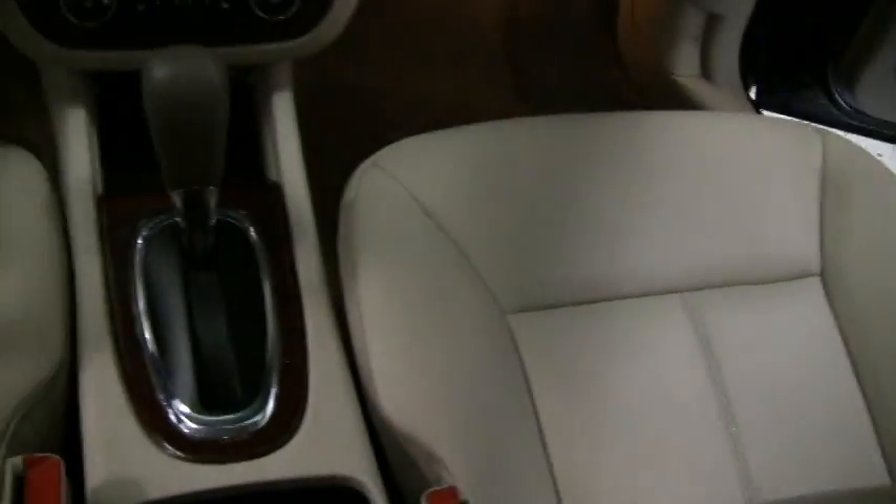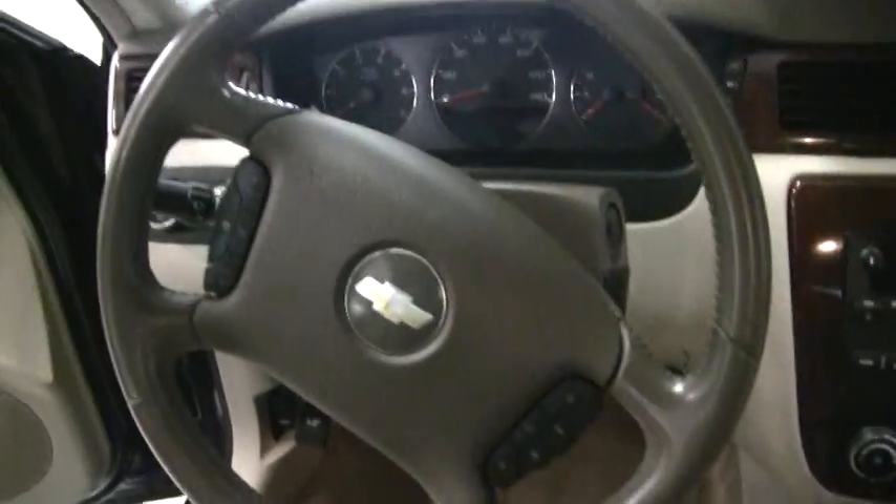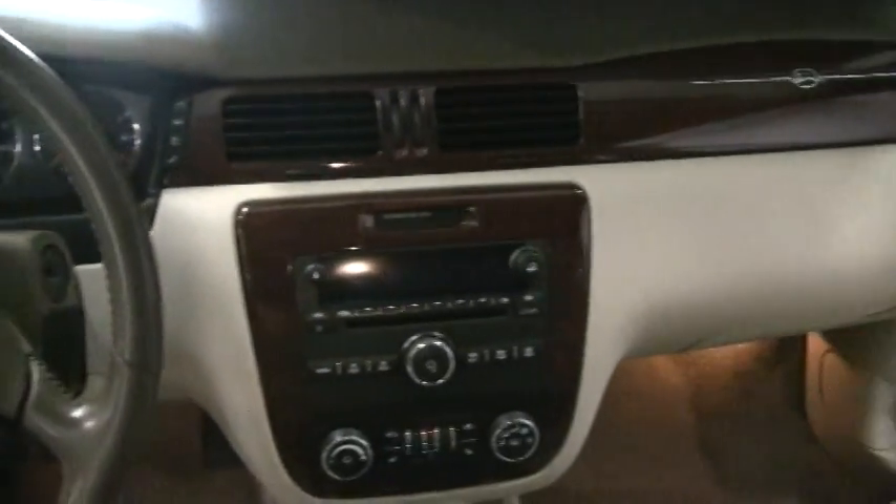On the inside, you've got a tan leather seat, dual heated seats, CD player, audio controls on the steering wheel, power windows, and door locks. This car is very nice inside and out.